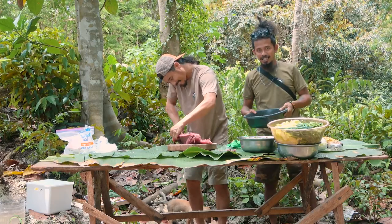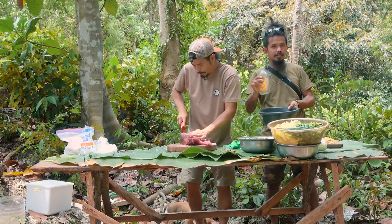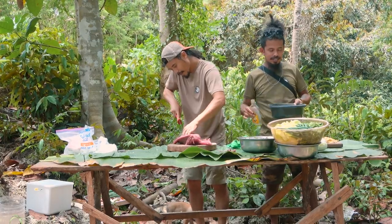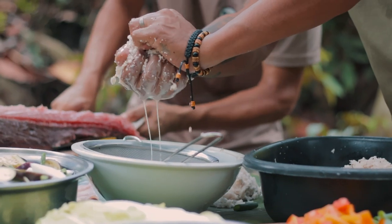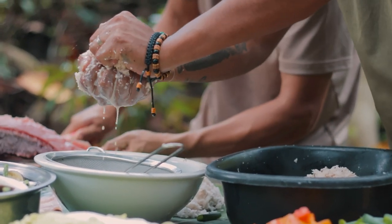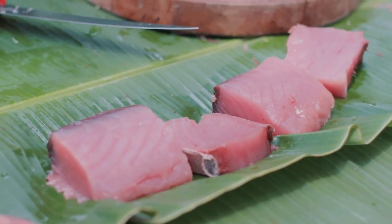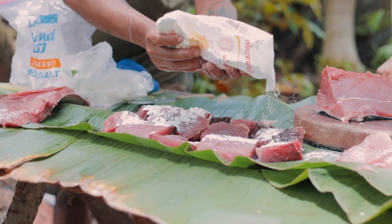This is special kinilaw. The natural kinilaw uses vinegar with all the spices, but this one uses coconut. Kinilaw consists of fish, vinegar that cooks the fish, onions, tomato, and ginger — and this one is special because we added fresh squeezed coconut milk to sweeten it up.